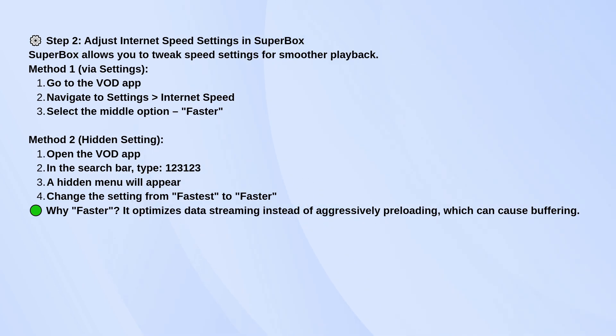If you want to get into the hidden settings, open the VOD app, go to the search bar, and type in 123123. That brings up a hidden menu where you can switch the streaming mode from Fastest to Faster. Sounds counterintuitive, but Fastest often tries to load too much too quickly, and that's actually what causes buffering.